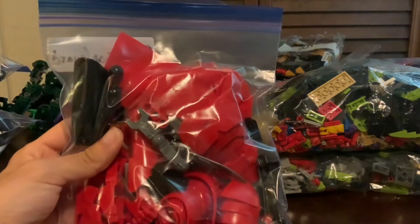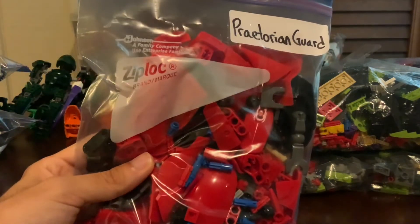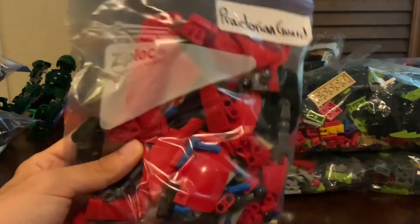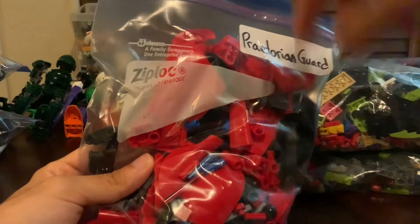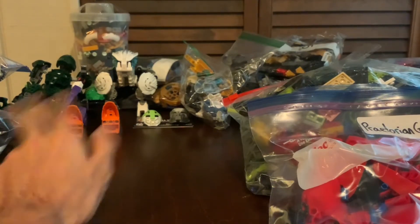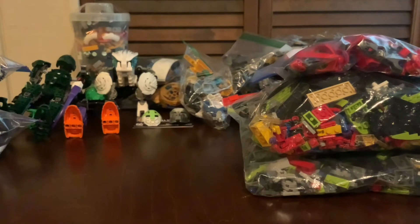Speaking of sets I always wanted, I got the Praetorian Guard set. I paid $35 for it, which is a little much, but it normally goes for around $40–$50 on BrickLink and eBay, and I really wanted it for all the awesome red pieces. The seller also said if I bought it, I could get the Joker and Green Lantern Constraction figures a bit cheaper. It was a little expensive but I'm very happy to finally own it, mainly for the parts.